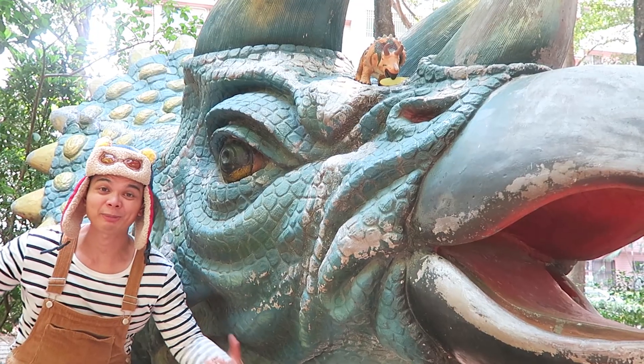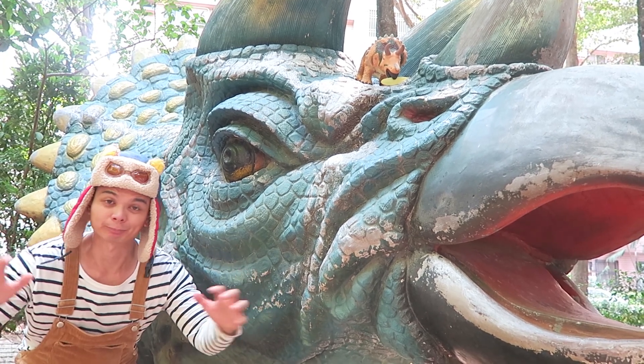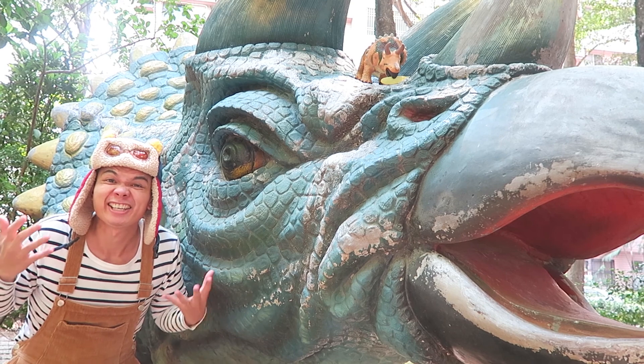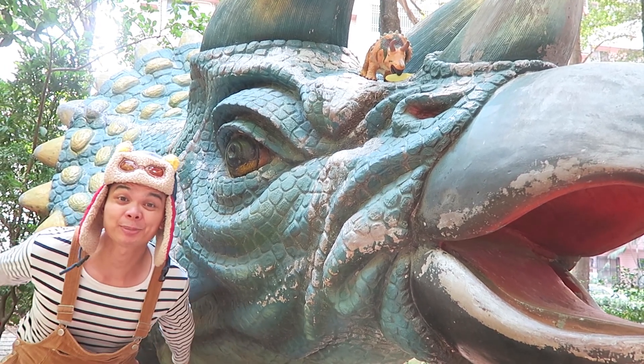All the dino families are happy now. Learning adventures at the park sure can be awesome — you never know what you'll find, even dinosaurs! Until next time, Cubs away!